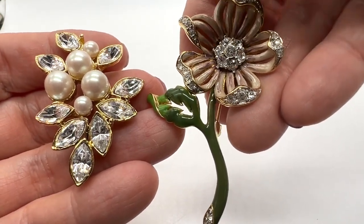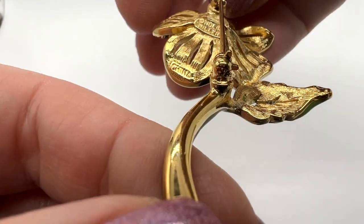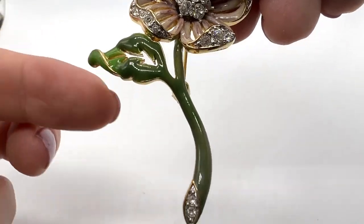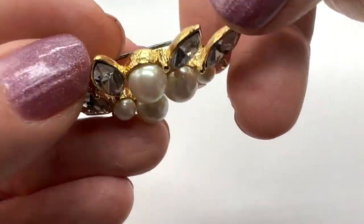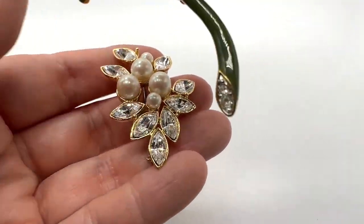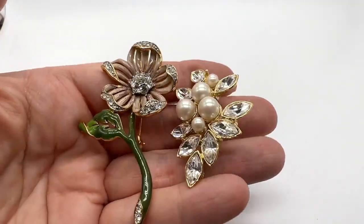I'm going to sell these together — these are both designer. This one is a Nolan Miller. This is very pretty. I love flower brooches. Look at the leaf — very nice enameling. And then this one I believe is a Napier. This one, I don't think has been worn. I got this from an estate sale. I'm going to sell both of these together. These are very blingy.